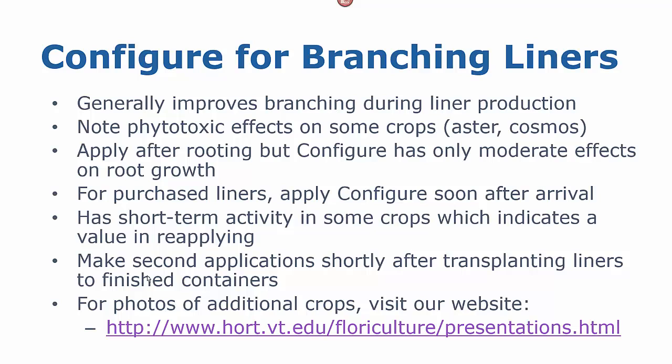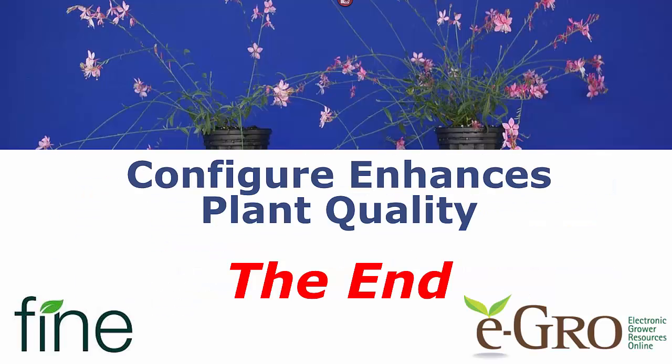We have photos of additional crops on our website. I'd like to thank Fine Americas for bringing Configure to the market, because Configure does enhance plant quality — it's an excellent tool in our toolbox. And thanks to the eGrow Network for continuing to promote our work. Have a great day.